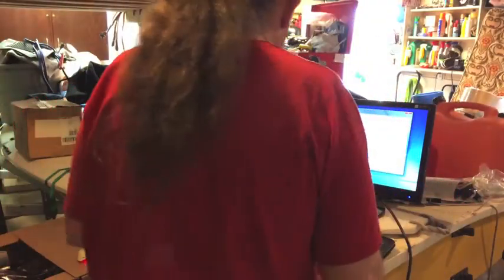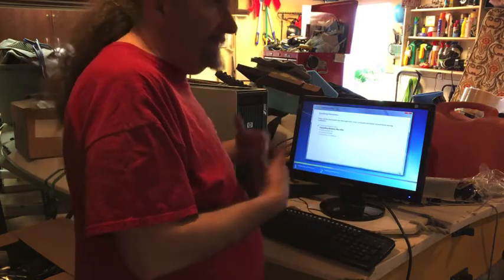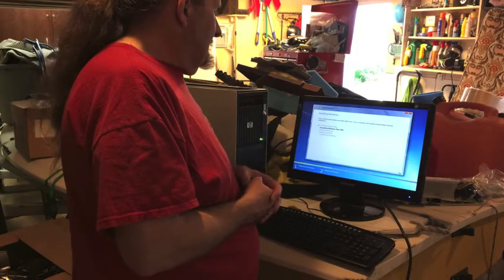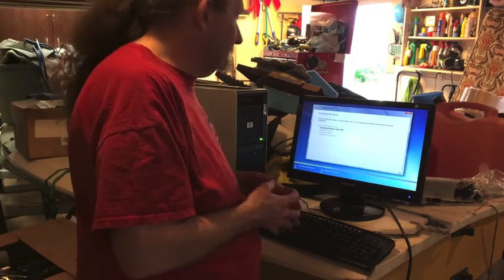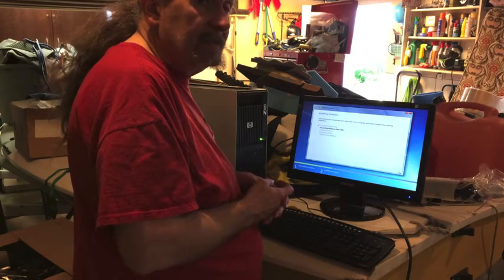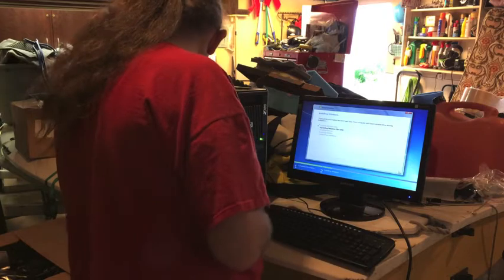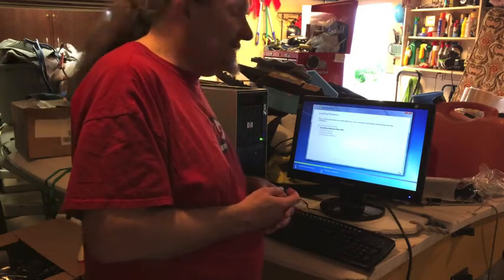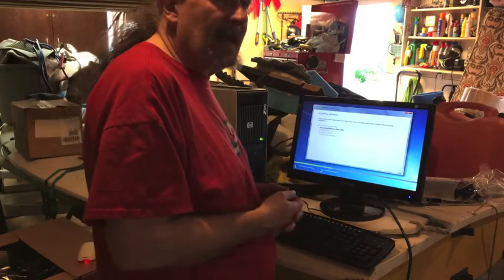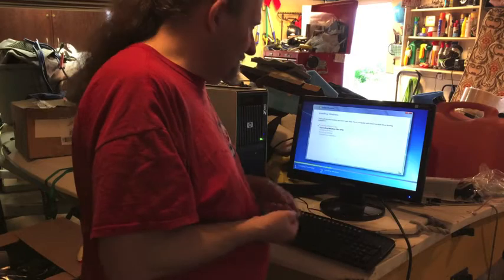Looking good so far - it recognized the drive. I've re-initialized it just to make sure, and it still saw the drive, so whatever failed before didn't fail again. It's doing the install, and I think I'll come back once it's done and enter my key code from the bottom of the machine. There's no network for it to log into right now, which is okay - it will at least have Windows 7 for a bit.